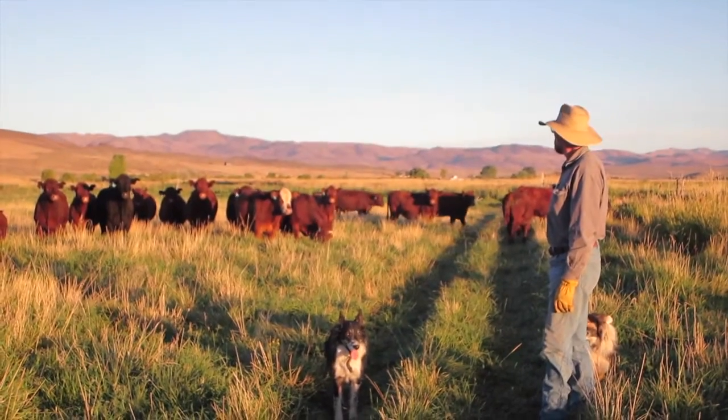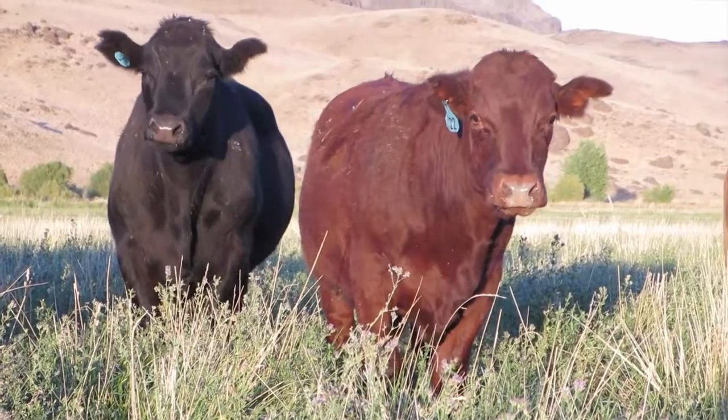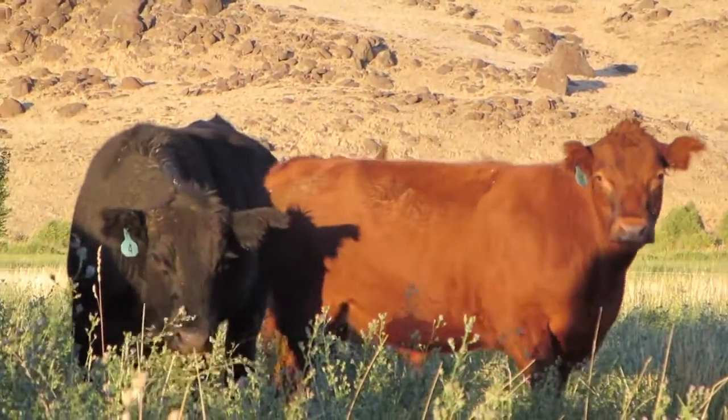When choosing which cattle are ready for harvest, we look for a broad and thick frame all the way through from the rump to the shoulders. We also start to see fat deposits, which is a sure sign that the beef is ready.